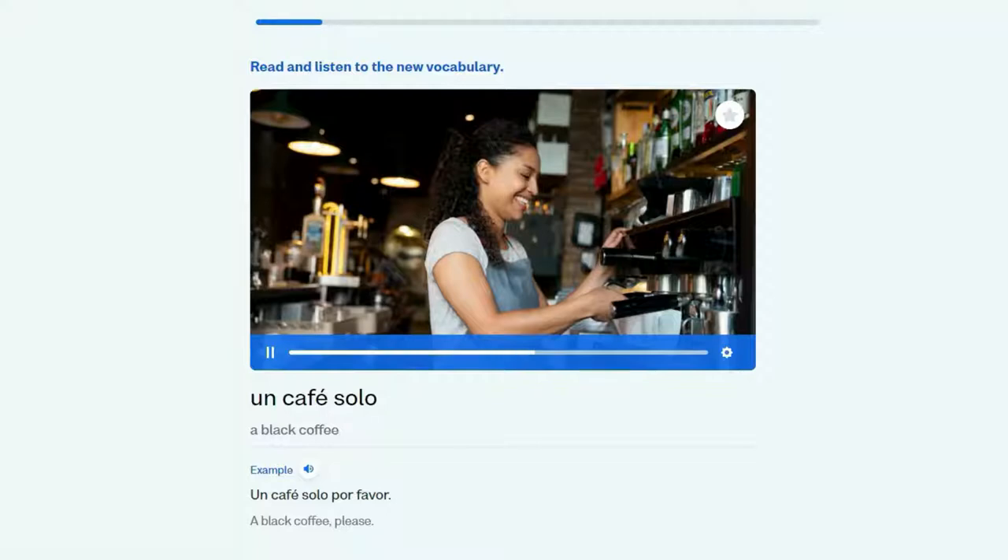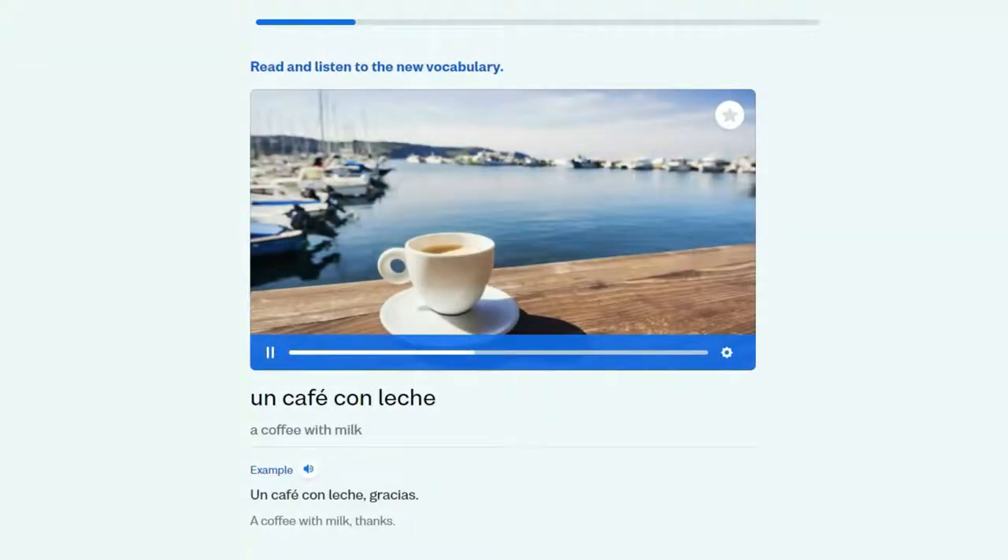Hi everyone, my name is Sergey and today we're going to have a look at the Russian course on Busuu.com. Busuu is a language learning web platform where you can learn 12 languages. Right now I'm using Busuu to learn Spanish and I like it very much so far, but today I want to have a look at the Russian course. As a native Russian speaker I just want to see if it makes sense, is well structured, and if it's beginner friendly.